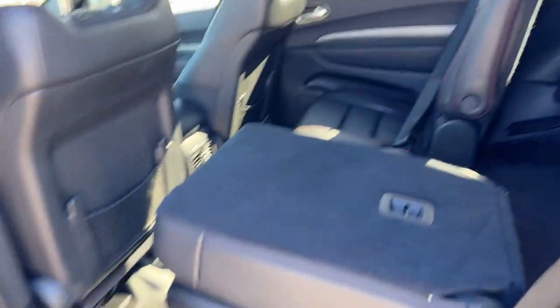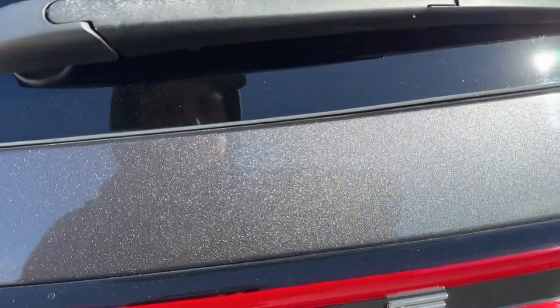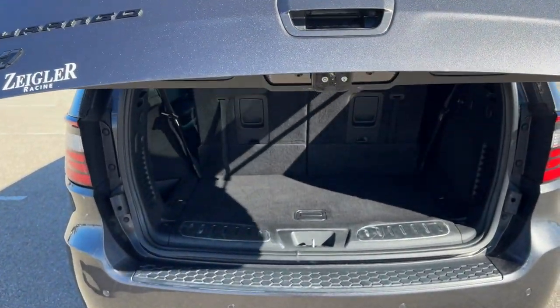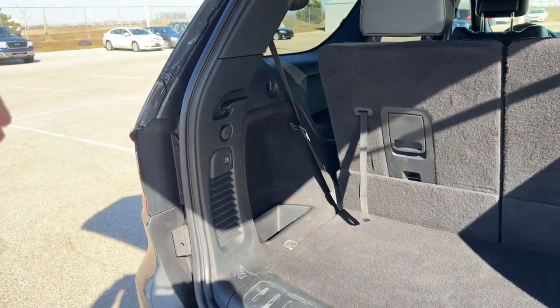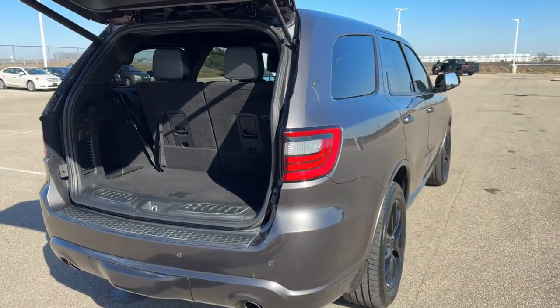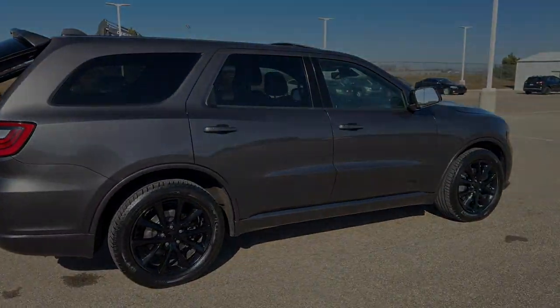There's third row seating as well for another two passengers, a hands-free lift gate, and a really good amount of space in the trunk — especially with the seats laid down. Beautiful vehicle with a ton of options. If you like what you see, come on down today to Zeigler Honda of Racine.